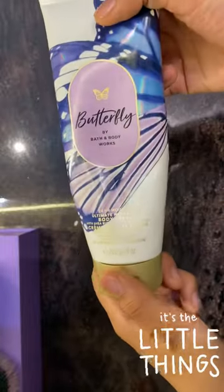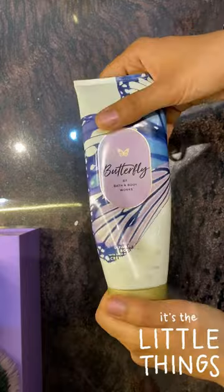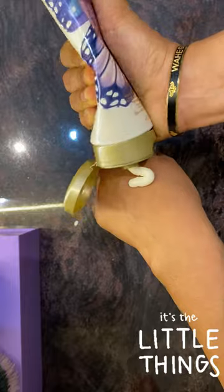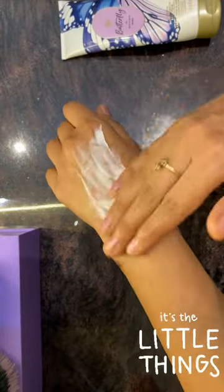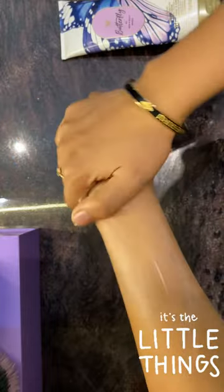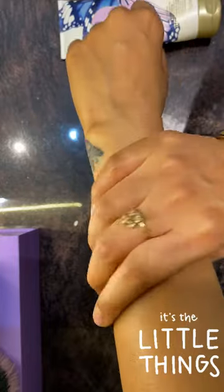Secondly, if I talk about the quantity, the one I am reviewing has 226 grams in it, priced at 1599 Rs. The price does fluctuate and there are a lot of offers available at the store or online as well, so you can check them out. I'll mention the links in the description box.